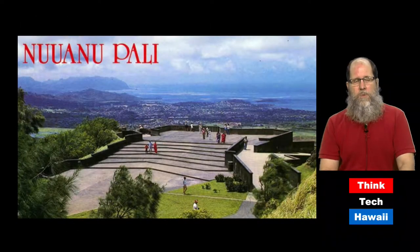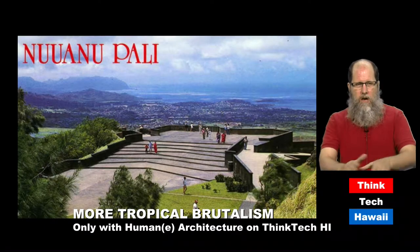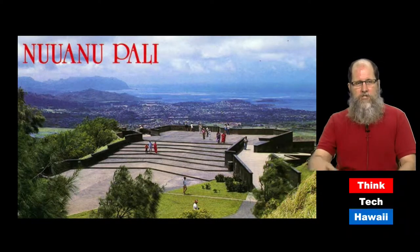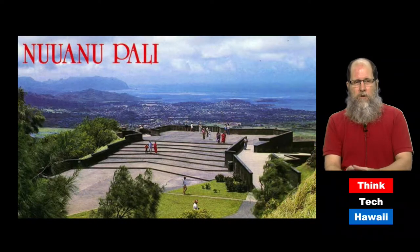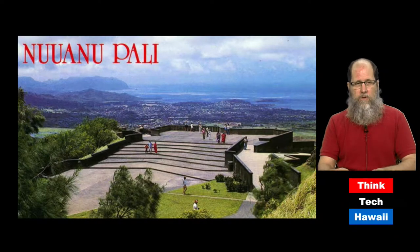Here's something that most people would not think about as an example of brutalist architecture, but it actually is a very good one. This is the new Wanupali lookout as it looked shortly after it was constructed in the early 1970s. Notice it has that raw aggregate concrete structure, but it also has angles to it — sharp angles. It's not rounded. It doesn't necessarily try to look like it fits into the natural environment. The steps are jagged and zigzag, which was not very practical because the steps were not clearly delineated by color, and people stumbled frequently.